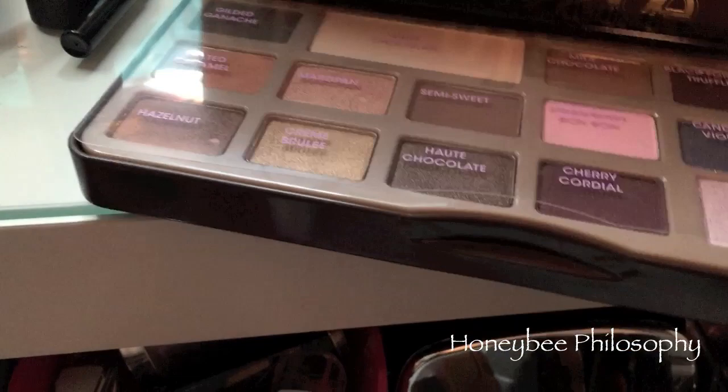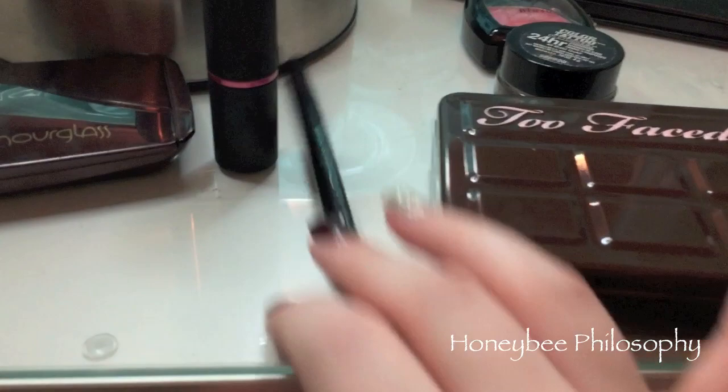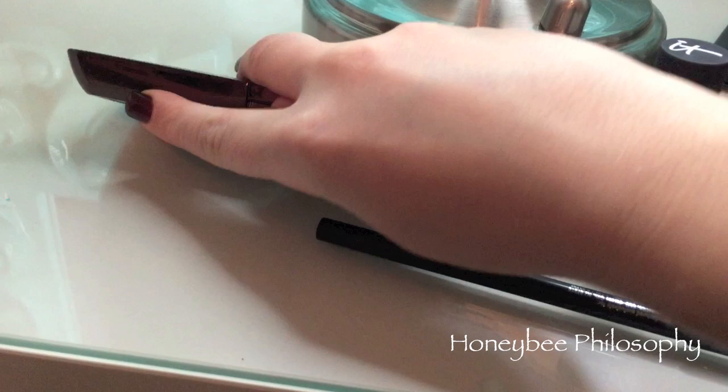For my mascara I used the Hourglass Film Noir mascara as well as Marc Jacobs Blacker mascara. For my liner I used It Cosmetics in black-brown. For my lips I used this It Cosmetics lipstick in Love Story. The Hourglass powder I used to set the rest of my face other than my eyes, in Dim Light.